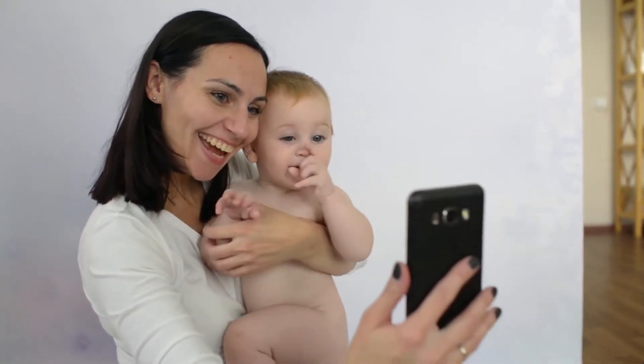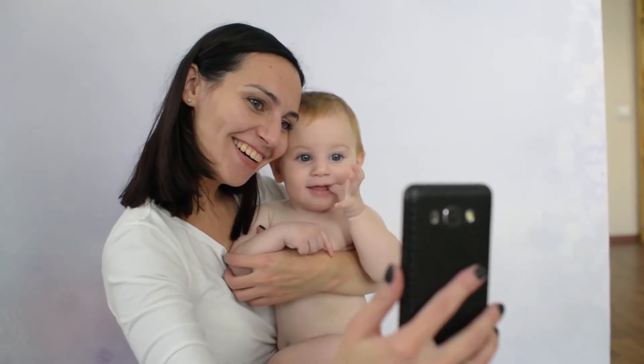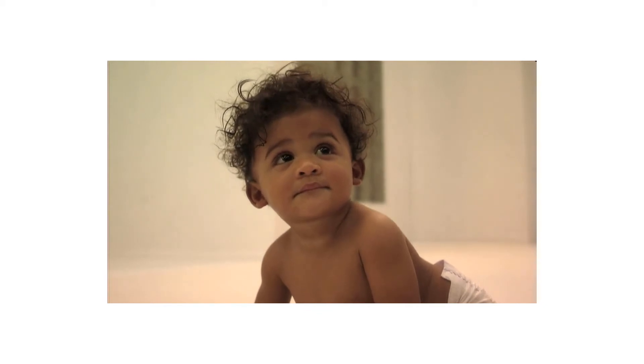Wooden baby hairbrush set with natural goat hair by Royal Infant is one of the best sellers among baby grooming and healthcare kit products. Premium hairbrush set for newborns, infants, and toddlers with fine hair.